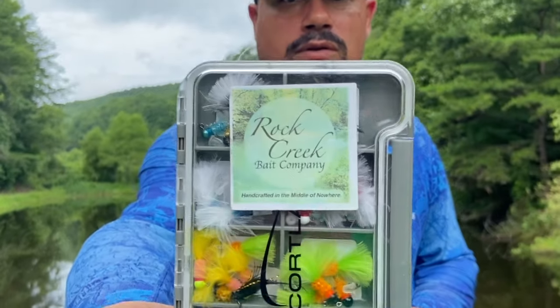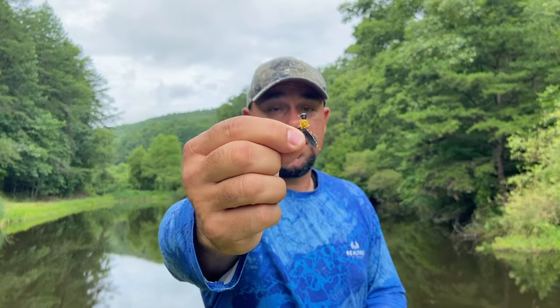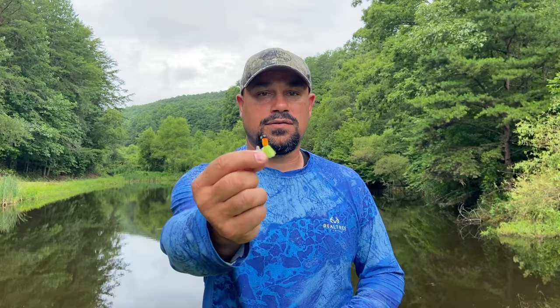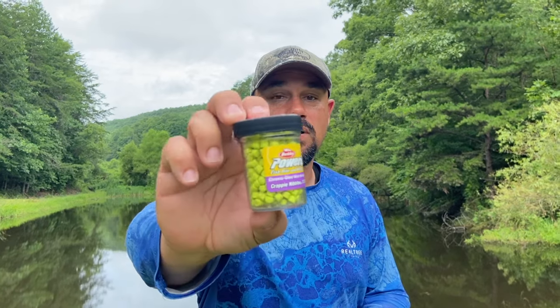Let's talk about the gear we're using today. We're using 1/64 ounce Rock Creek hair jigs on a double rig, which is my preferred method when I'm pan fishing, especially with ponds. We've got the TNC jig on the top and what I like to call the carrot top one on the bottom. The actual names are on rockCreekBaitCompany.com — there's a discount code link below. I'm tipping those with Berkeley Power Bait crappie nibbles.